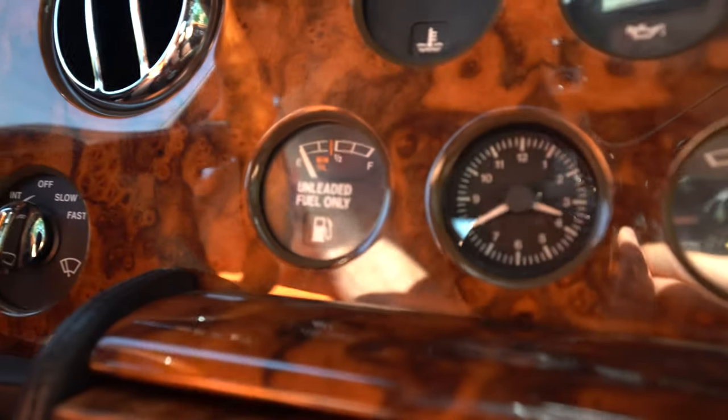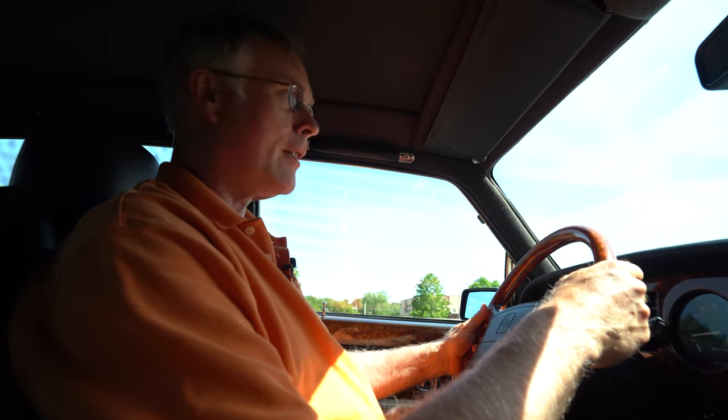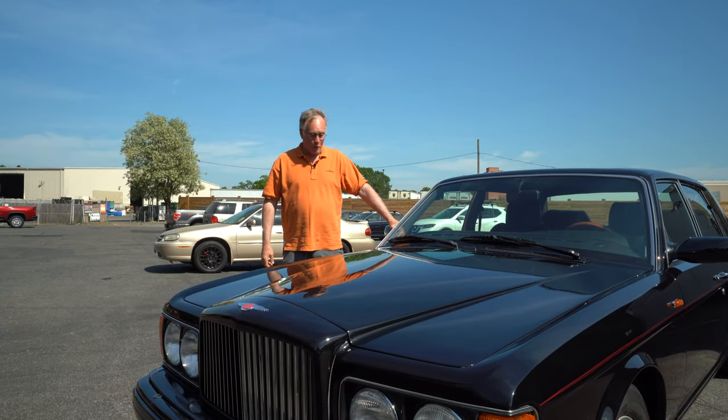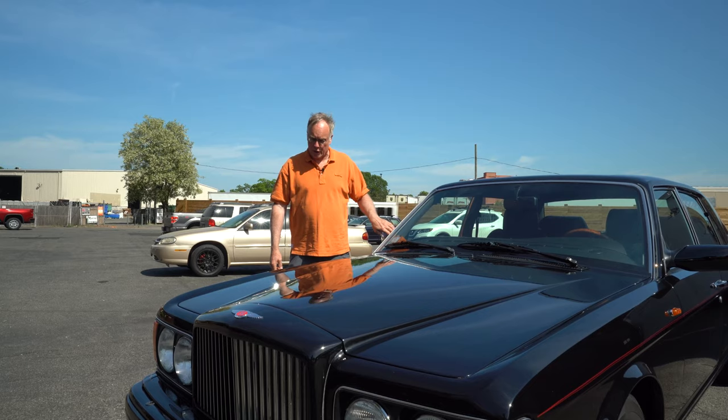I'm driving this car with the low fuel light on, just about to run out of gas — always reminded that you can be driving one of these Bentleys with two dollars in your pocket and no gas in the tank, but you always feel rich. I made it back to the shop without running out of gas. We'll bring it inside and put it up on the lift and I can show you the underside.